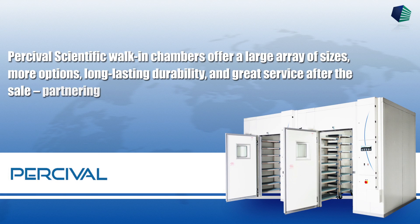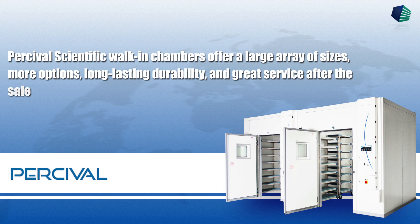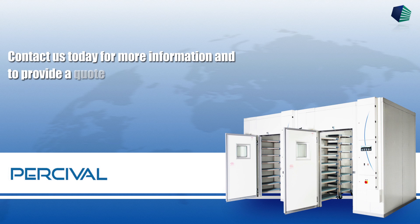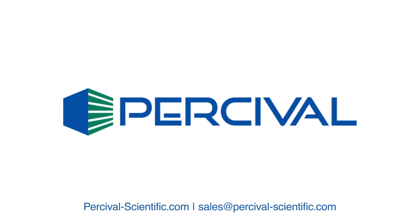Percival Scientific walk-in chambers offer a large array of sizes, more options, long-lasting durability, and great service after the sale. Partnering with you to create better science. Contact us today for more information and to receive a quote based on your exact needs at sales@PercivalScientific.com.